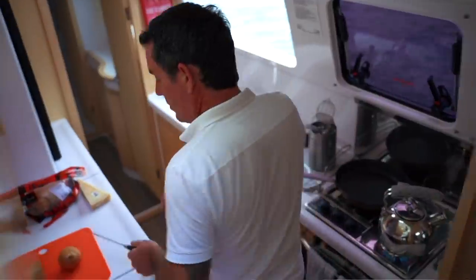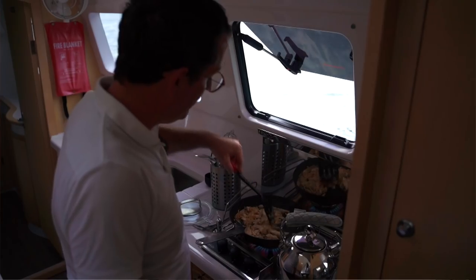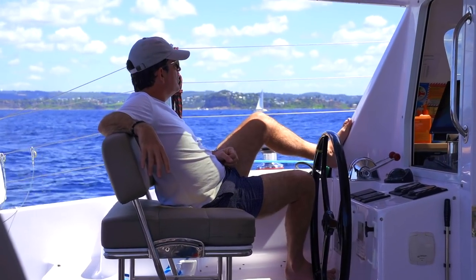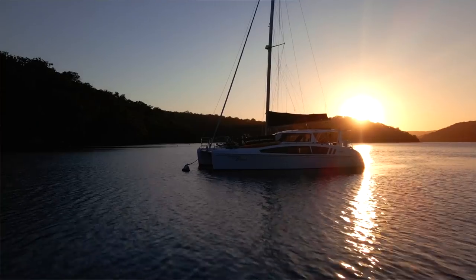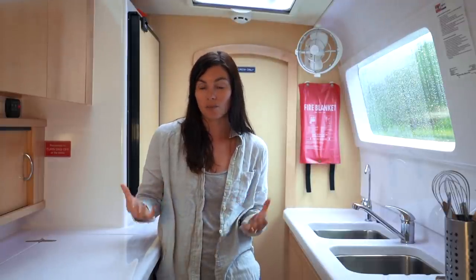Other people who might find this video useful are those planning to do a charter, because it's actually not a million miles away from provisioning for an ocean crossing — you're still provisioning for quite a long time, a week or two weeks or however long. Obviously the stakes aren't quite as high; if you don't get things right you can just go to a restaurant or pop down to the store, but you don't want to have to do that, so you tend to get quite organized in advance.